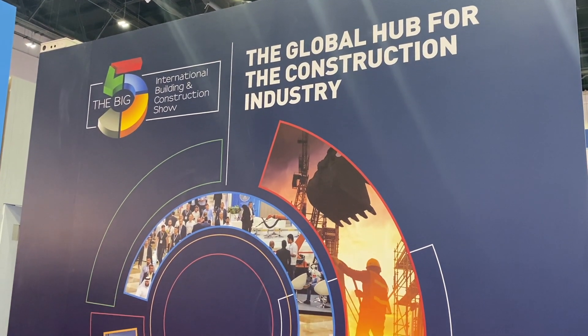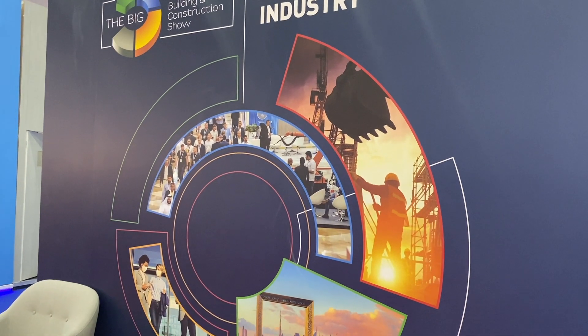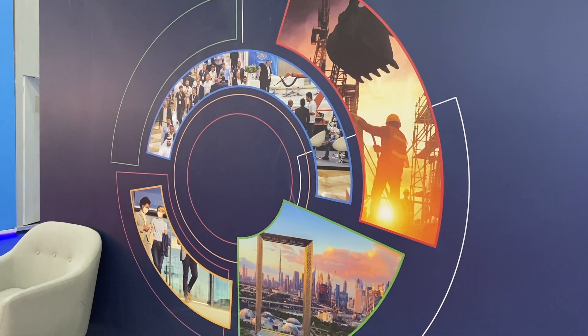Hello everyone, and welcome to this new video. Today we'll explore the Big Five, the International Building and Construction Show in Dubai.